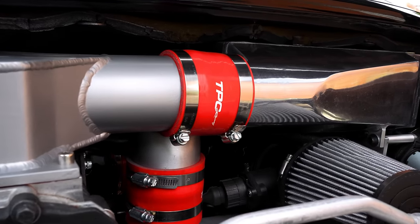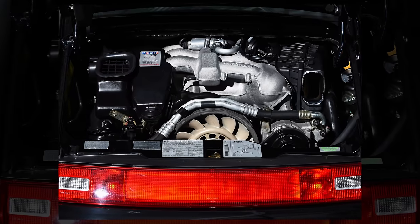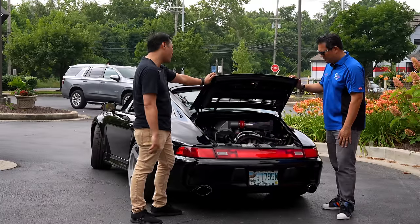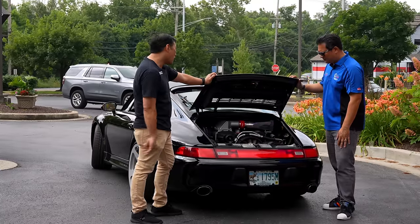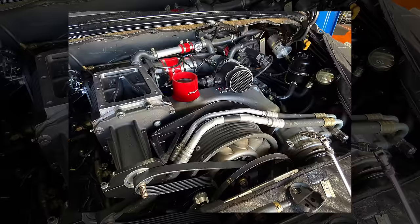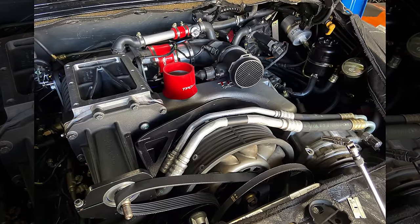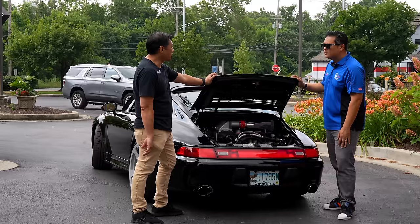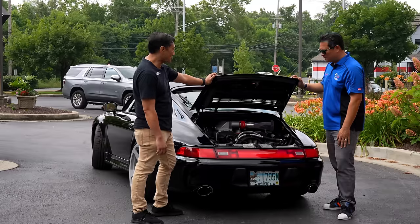This car is a bone stock C4S that made 240 horsepower at the wheel — so 282 at the crank, about 240-242 at the wheels. With a low-pressure supercharger bolted on top of the stock engine, it now makes about 300-305 at the wheels, and there's about 80 foot-pounds increase in torque.